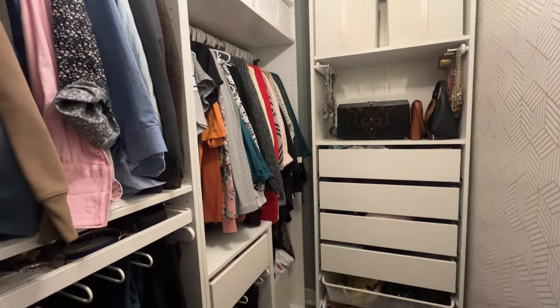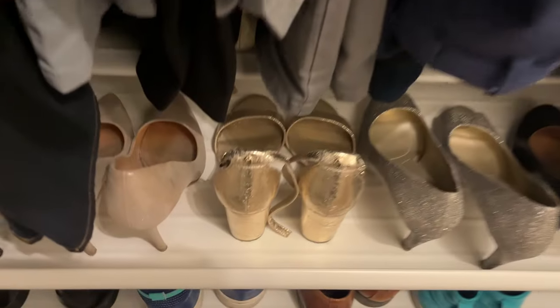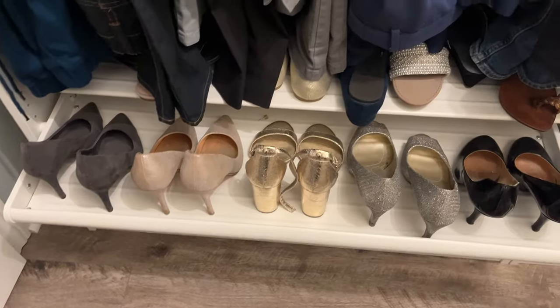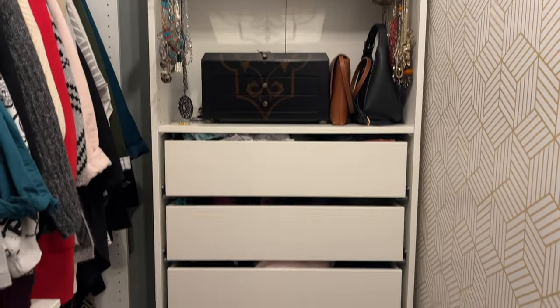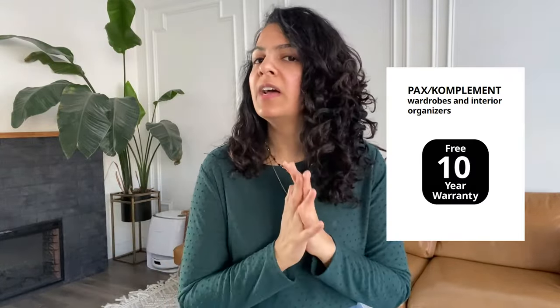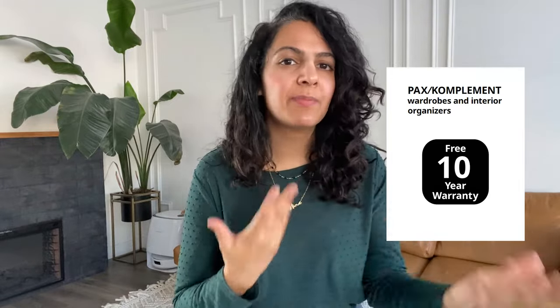My favorite part — I have an Ikea wardrobe upstairs and I love it. This was one of the dream investments I made for myself and it has paid itself off just in the ease of use and how everything stays so organized. What I love about this PAX wardrobe is that it has a 10-year warranty. If something breaks or doesn't work, take it back to Ikea and they will replace it. So you know it's going to be quality and you've got longevity in it.